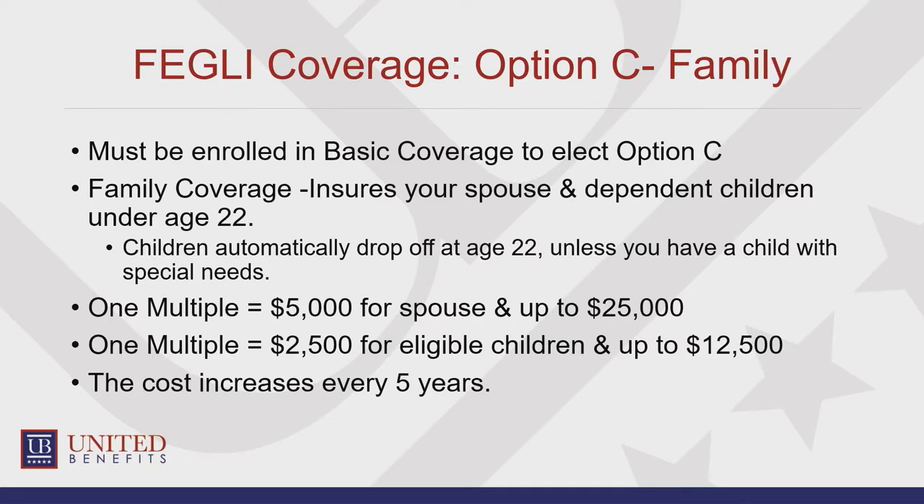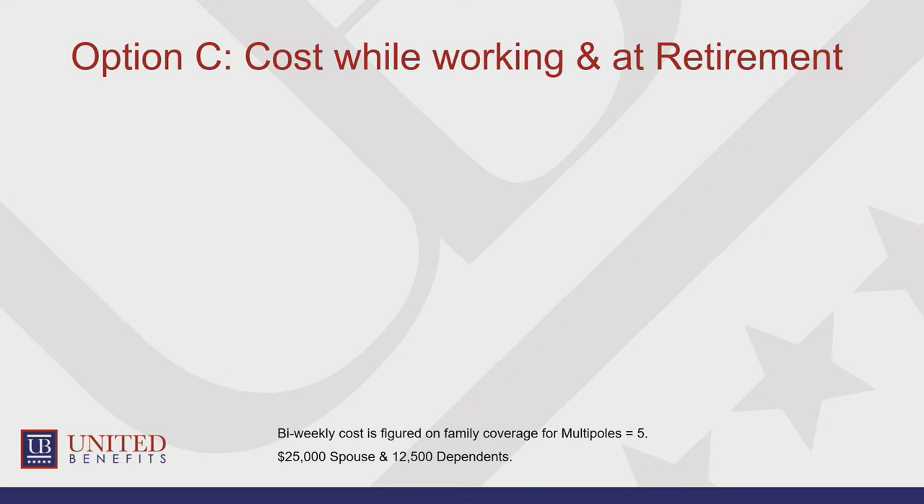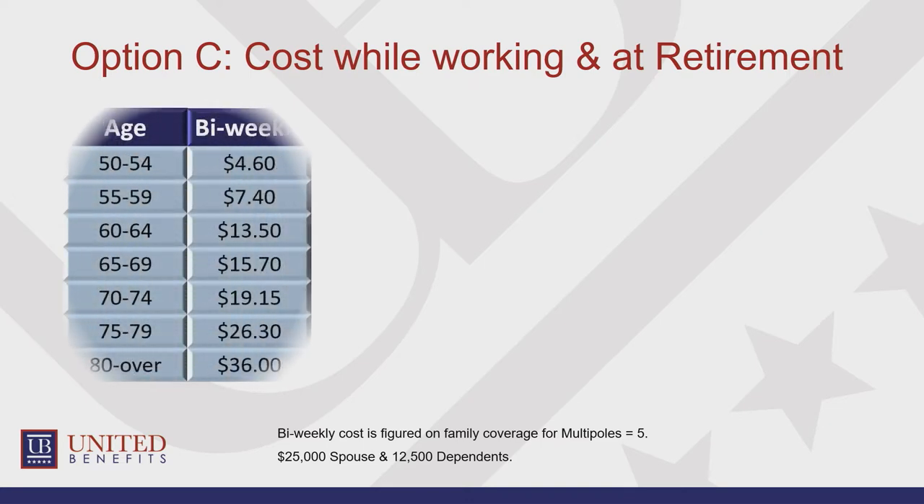You can insure your spouse up to $25,000 and your children up to $12,500 — those are the maximums. This cost does increase every five years as well; it's not too drastic. Let's take a look at the chart — these are bi-weekly costs, and it's based off of your age, not your spouse's age.